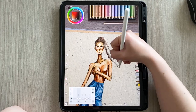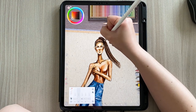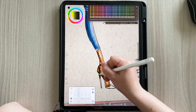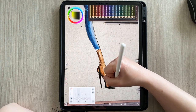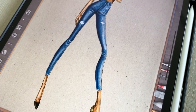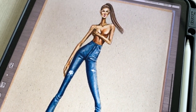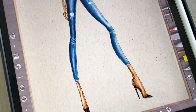Per chi volesse acquistare questa applicazione e non ha un iPad, c'è anche la versione da computer. Vi raccomando: lasciatemi un like se avete trovato il video utile e interessante. Nella descrizione trovate il link per le donazioni e per seguirmi sui social. Bene ragazzi, il video termina qui. Vi mando un grossissimo bacio e ci vediamo in un prossimo video! Ciao ragazzi!